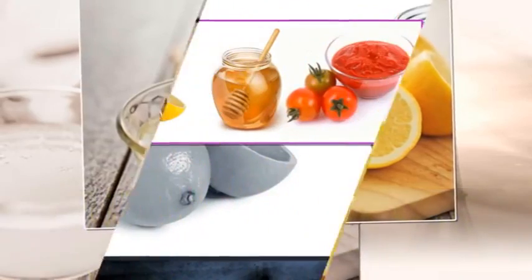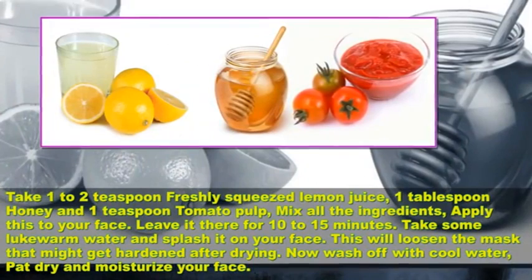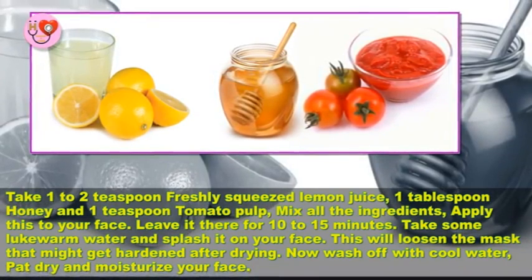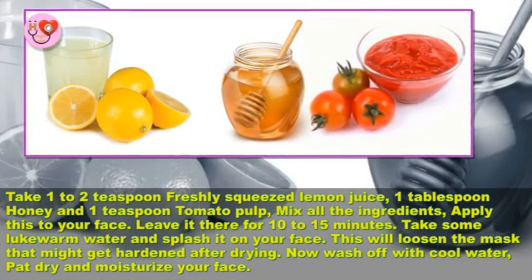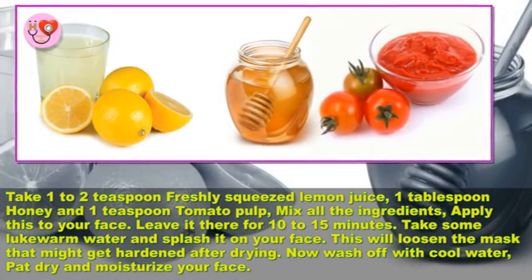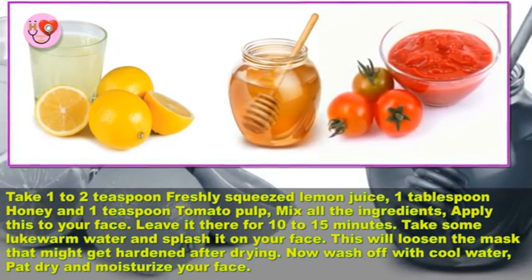Take 1 to 2 teaspoons freshly squeezed lemon juice, 1 tablespoon honey, and 1 teaspoon tomato pulp. Mix all the ingredients and apply to your face. Leave it for 10 to 15 minutes, then splash some lukewarm water on your face to loosen the mask that might harden after drying. Wash off with cool water, pat dry, and moisturize your face.